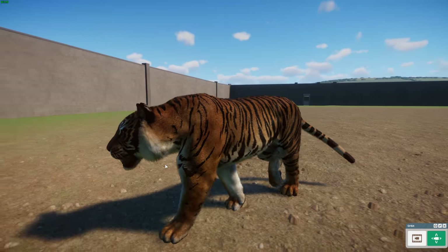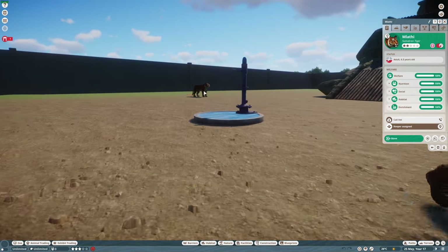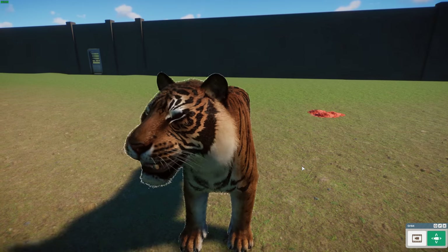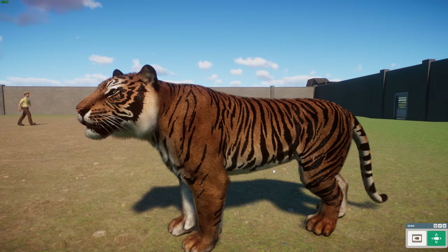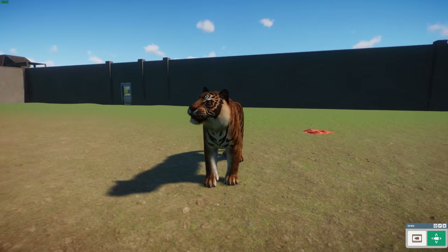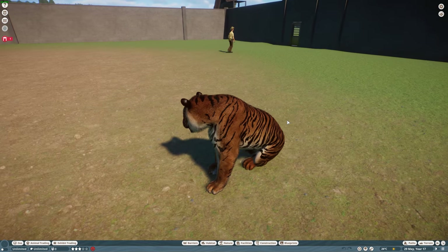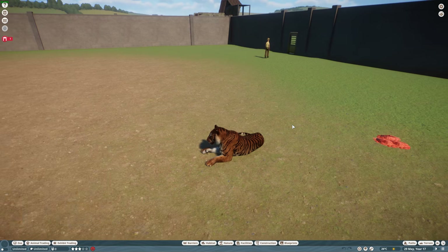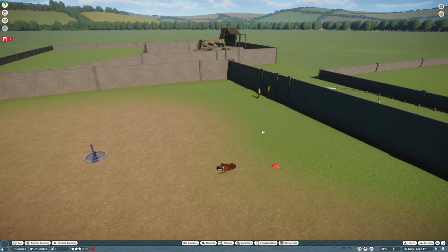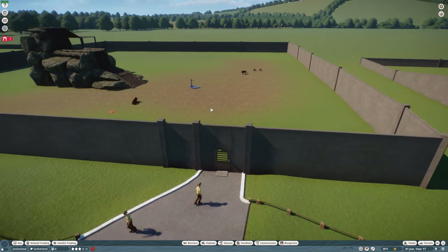The mod looks really awesome — the male's prominent ruff of fur is especially impressive. Sumatran Tigers hold a special place in the speaker's heart having worked with them. This was done by Havok1119 and Gaboi, who did a really great job with the Sumatran Tiger.